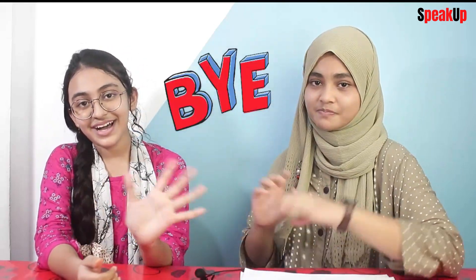That's all about our pronunciation session today. We're going to leave now, so see you next time. Bye! Bye!